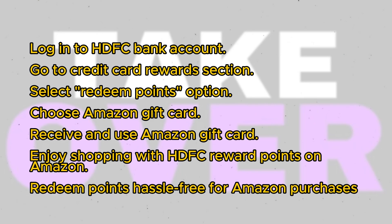Firstly, log into your HDFC bank account. Once logged in, navigate to the Rewards section under Credit Cards. In the Rewards section, locate the option to redeem points. Click on this option and you'll be presented with various redemption choices.